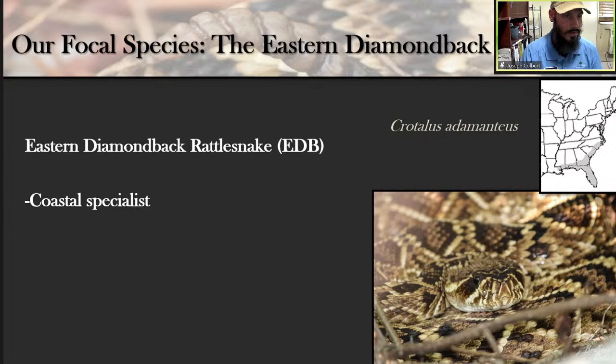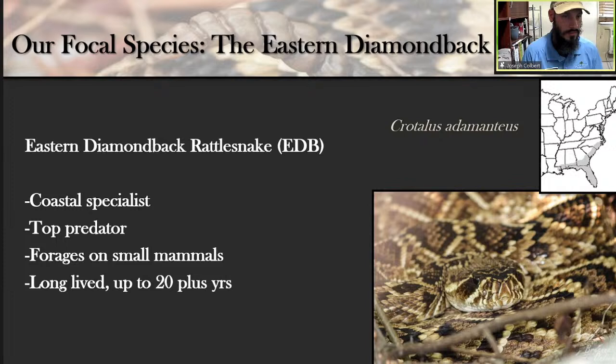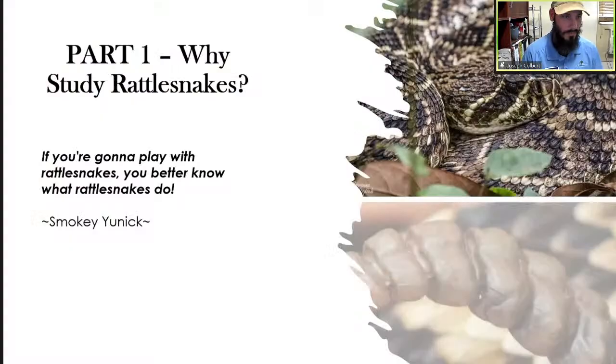They are largely extinct in Louisiana and are state-endangered in North Carolina, which leaves the other five states in the core of their range to support most of the remaining populations. They are a top predator that specializes in foraging on small mammals. They are a long-lived species — said to live up to 20 years or more. They are recognized by the bright diamond pattern on their back, but don't be fooled — it's great camouflage in nature, especially in dense vegetation where they look like sun and shade mixed together.